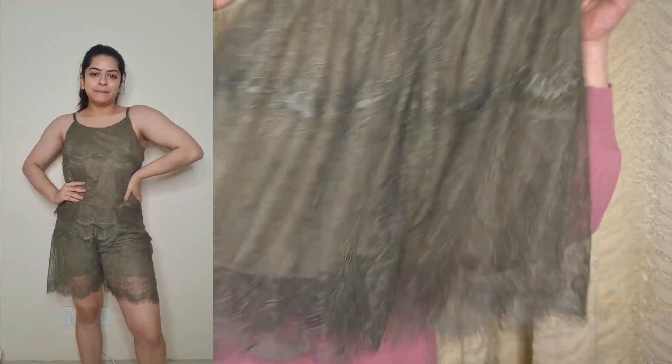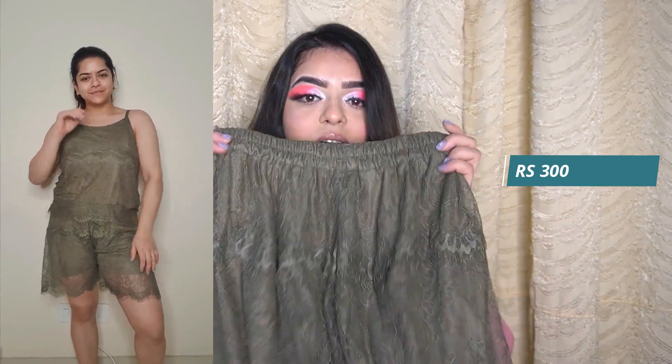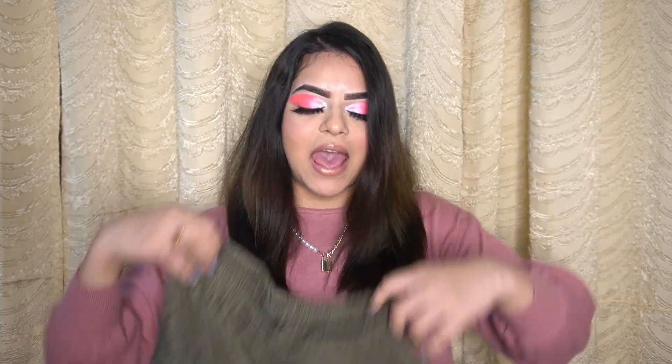And I totally love it. It has a matching bottom and oh my god, this is the cutest bottom I have. It also gives an illusion of a skirt and bottom mixed. It's very stretchy and it fits me well. I'm so happy with all the products I've got this time, to be very honest.